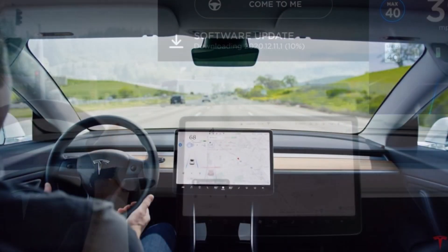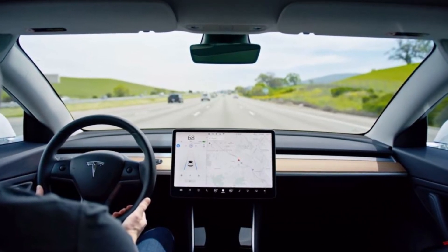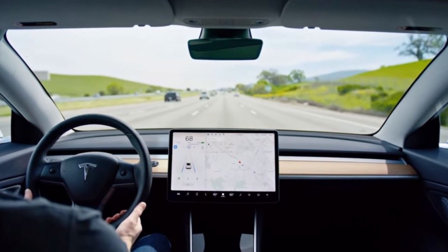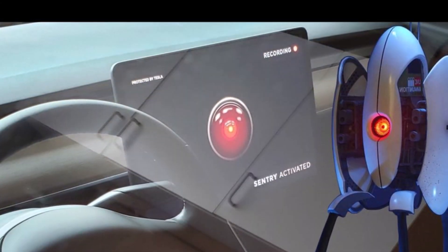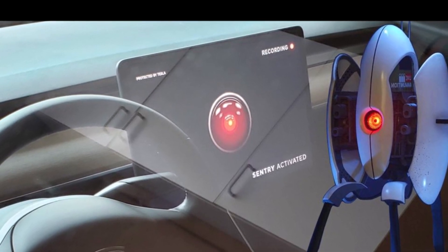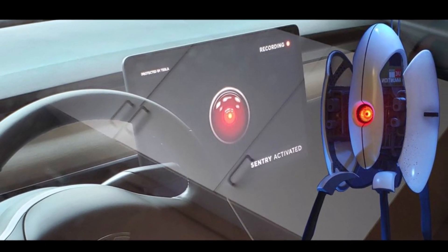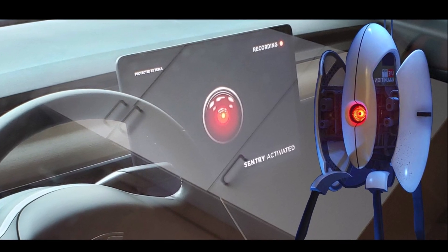Tesla also made improvements to its dash cam system. The dash cam is now easier to set up or erase. After plugging in a USB drive, tap Controls, Safety, Security, then Format USB Device to format and create the associated folders for dash cam. Note that formatting the USB drive will also delete any existing clips.